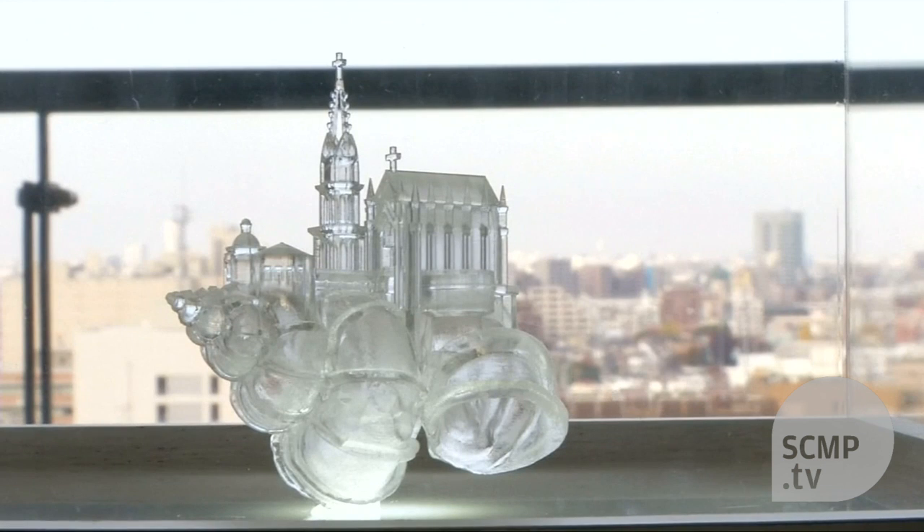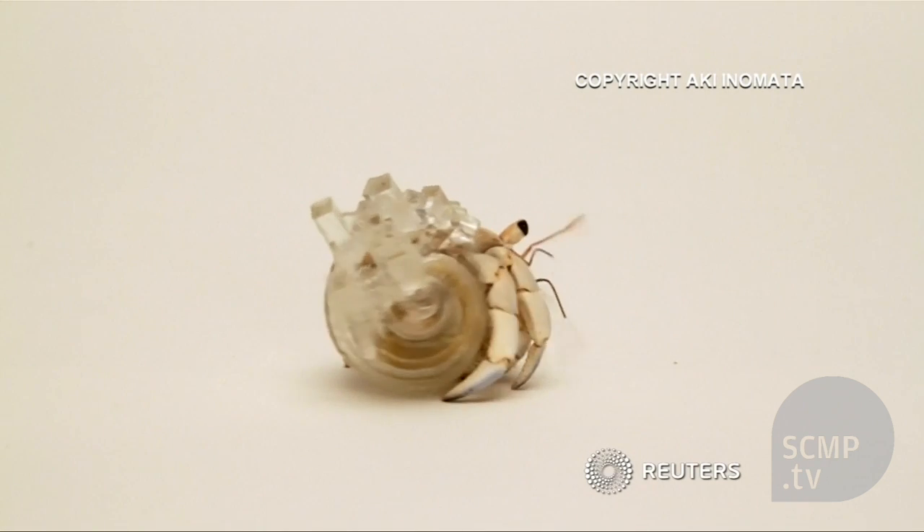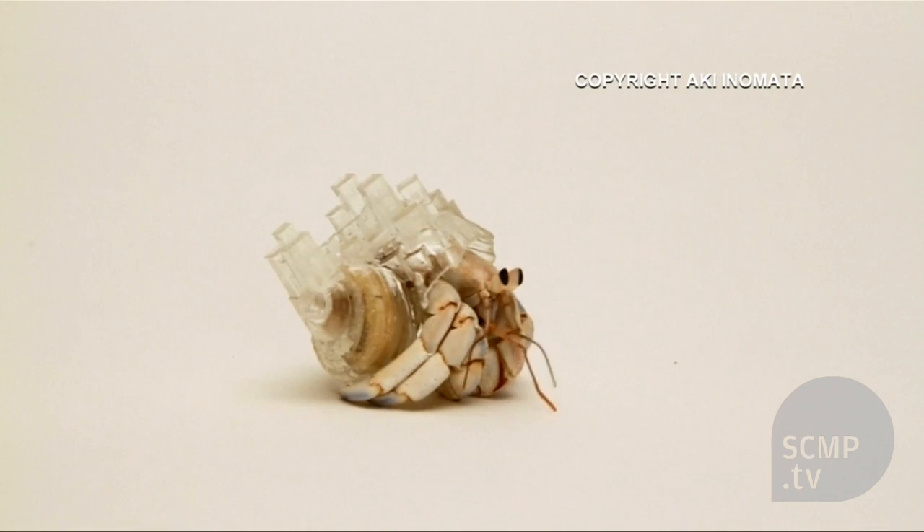This isn't the first time Inumata used animals in her project. One project included clothes made for her dog out of her hair, and then a coat for herself made out of her dog's hair.